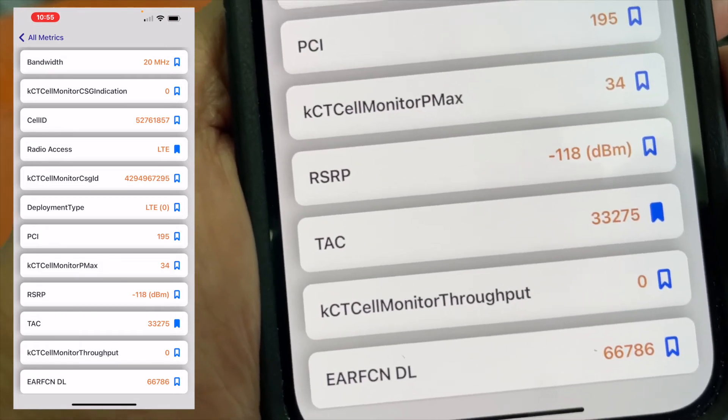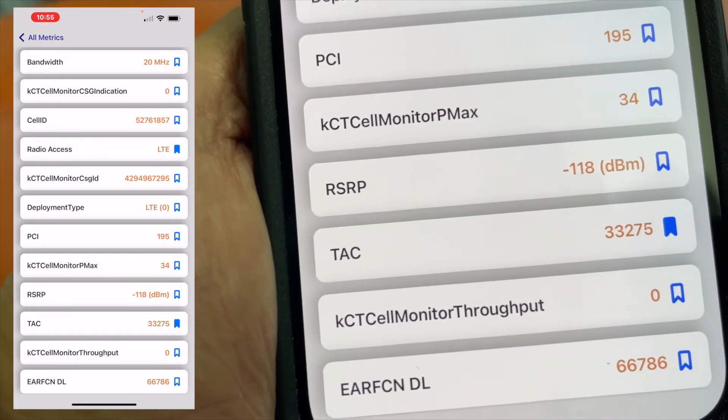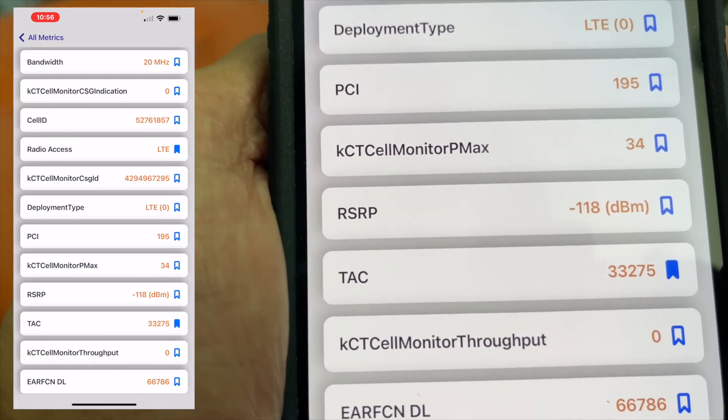And as you can see, T-Mobile, you suck. A negative 118 — that is not good. So that's how you figure it out.